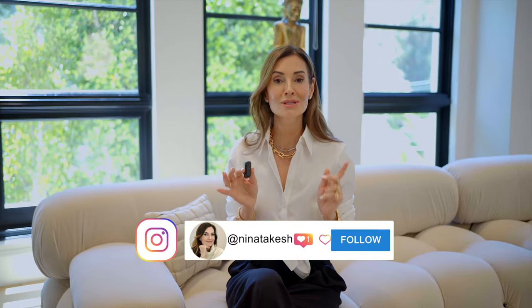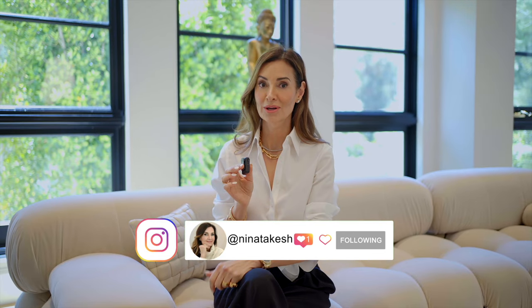Quiet luxury. What does that mean and how does it pertain to interior design? We're going to get into it right now.